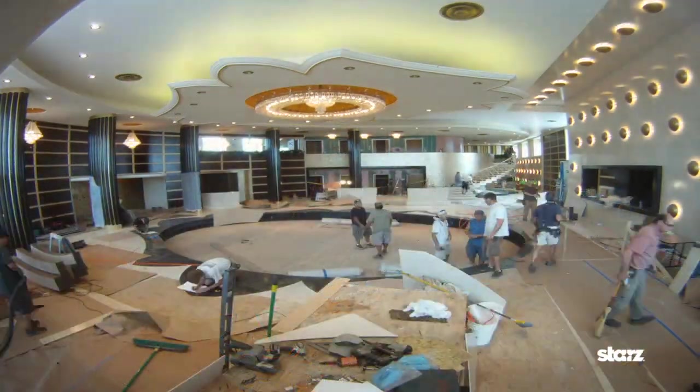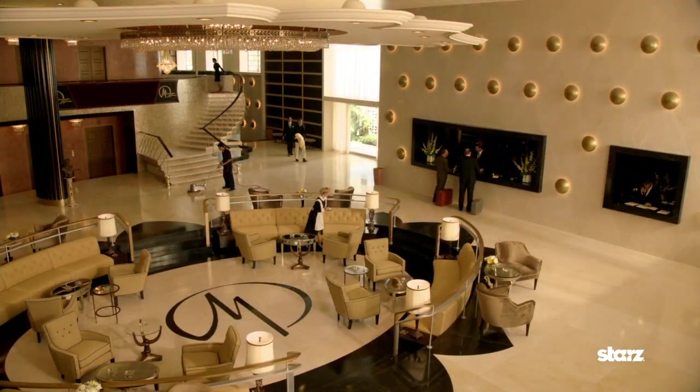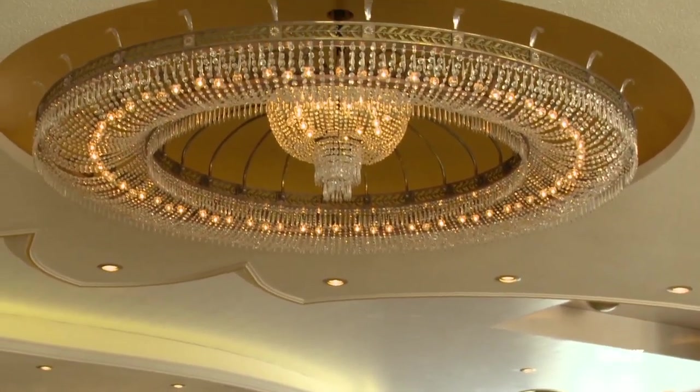Our main lobby set is about 14,000 square feet, and we built the intricate ceiling all on the floor, and it weighs about four to six tons. This lobby is, to my eye, almost to scale, down to this insane chandelier that my father actually spec'd for the lobby of the original Eden Rock.